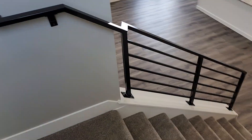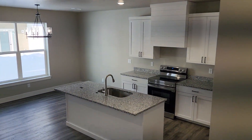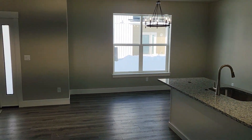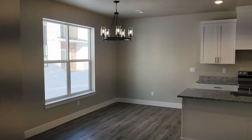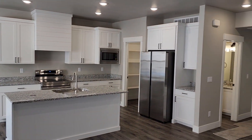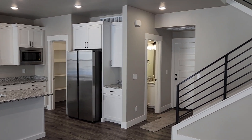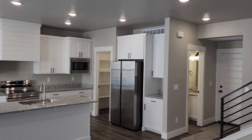It would be a while before you'd outgrow this unit depending on the size of your family. If you have any questions or you'd like to walk through in person, you can call the Countrywide Properties Group, Keller Williams Realty East Idaho, at 208-356-7300. Thank you for watching the virtual tour.